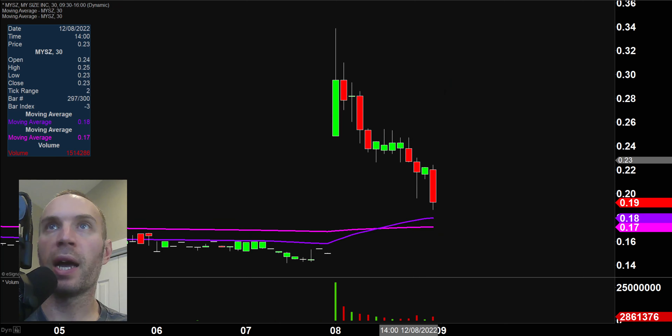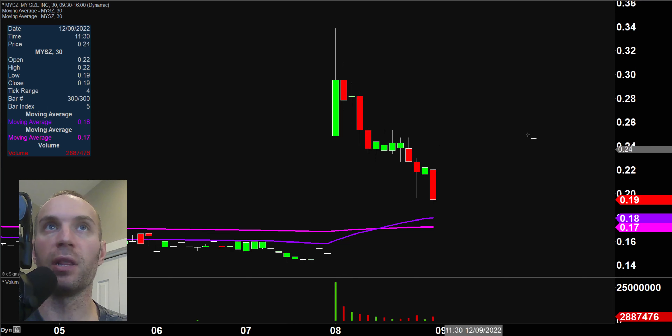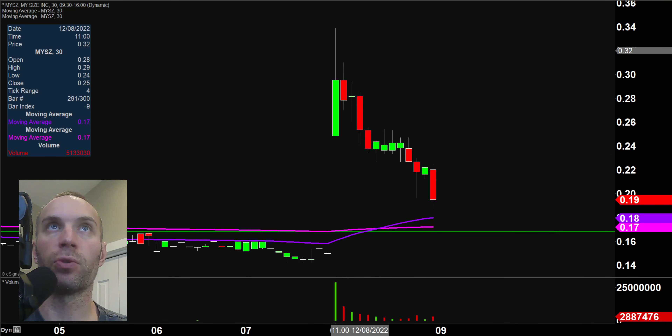Next one, MYSZ — a penny stock looking really, really rough. At one point the price was all the way up there, and to think some people around the world were buying right there — hopefully they had a stop loss in place. This is an ugly looking chart, no doubt about it. But for you long time viewers: there can be opportunity in the ugly. What makes this very interesting is you have a little clump of support right around this former breakout point down here at the 17-cent mark.